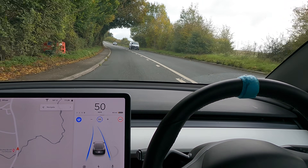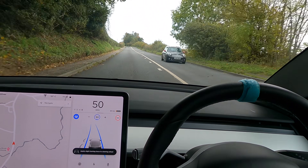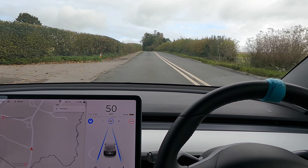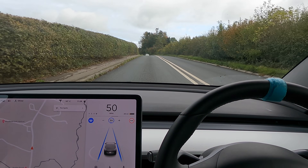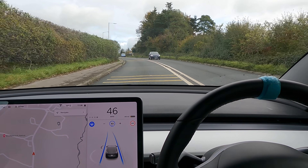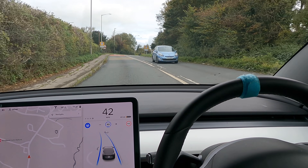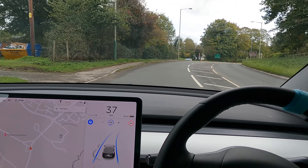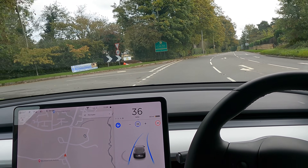Again here it used to have issues going up this bit, now it's not a problem at all. I do need to slow it down myself before the 40 though, because as before it just goes through at whatever speed you had before - like 50-odd. It can't quite do this corner at 40 yet; it can do it at 35 though, which is quite impressive.